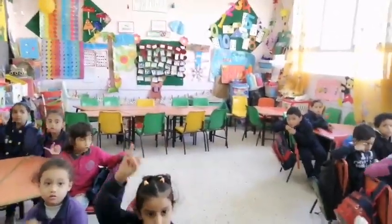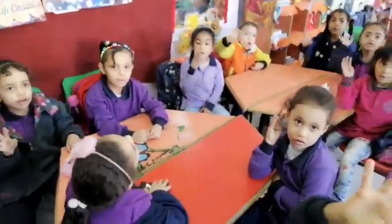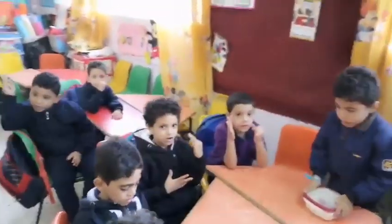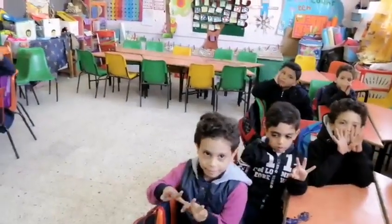One, two, three, four, five, six, seven, eight, eight. Stop. Just eight. Excellent.